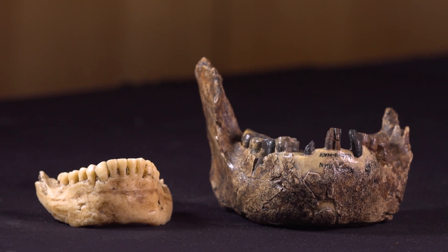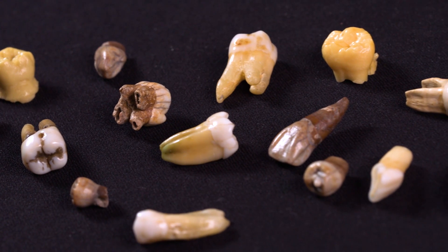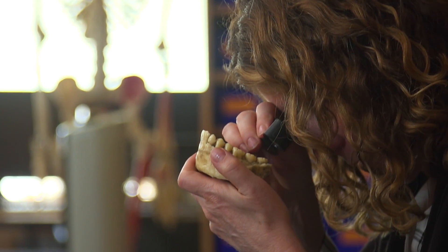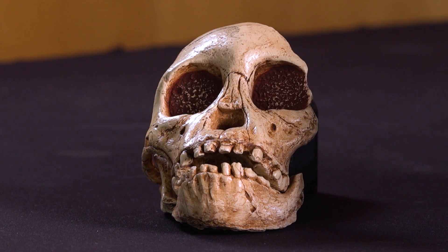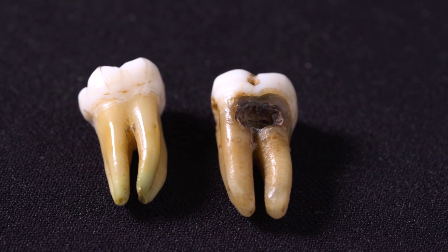But despite so many differences, early human and Neanderthal teeth have one surprising thing in common — they'd get a good report from dentists today. I look at all these fossil teeth: there were no dentists back then, and they're perfect. They're beautiful. But when you start looking at teeth after agriculture gets adopted, their teeth just go to hell in a handbasket — cavities, abscesses. They're disgusting.